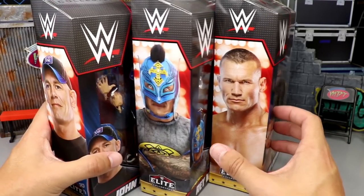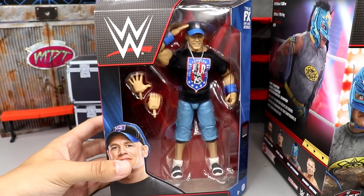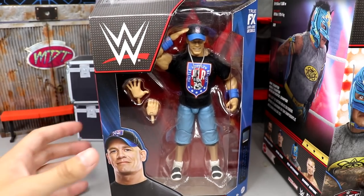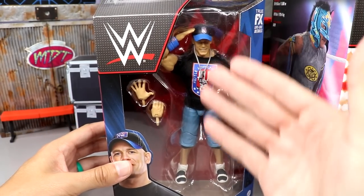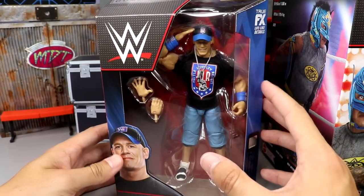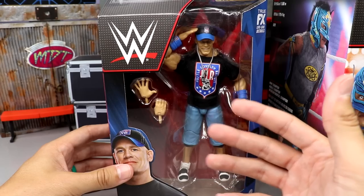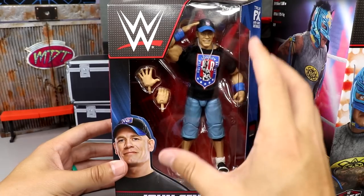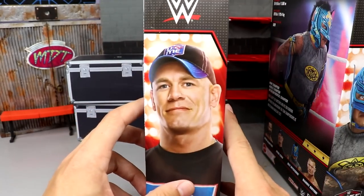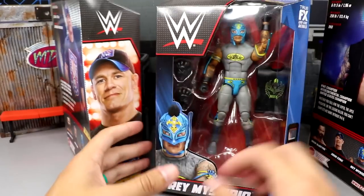We'll dive into the other three in the set. John Cena is a beautiful - you could say re-release, but it's a totally updated version of the Elite 3 John Cena, which we'll compare in this video. You can see him saluting in the package, which looks great. It's a beautiful mock figure. The packaging ties into the attire so nicely with the red, blue, and black. You got Cena on the front, side, and back with a little bio.